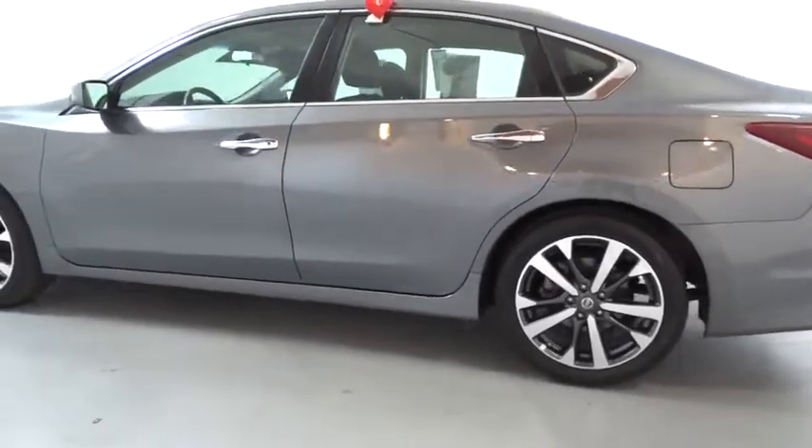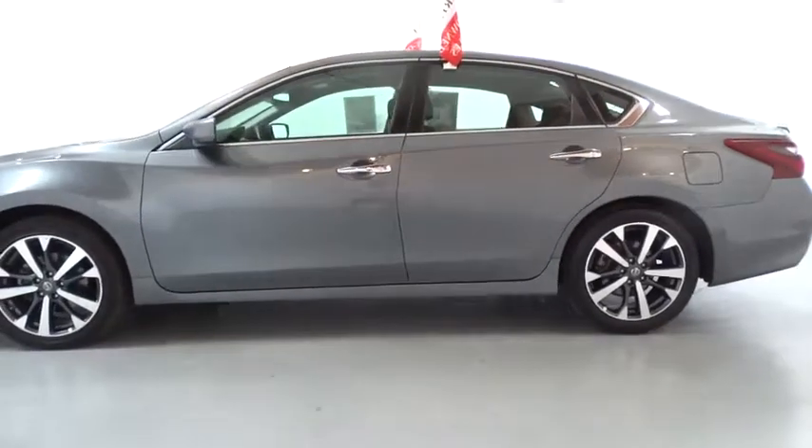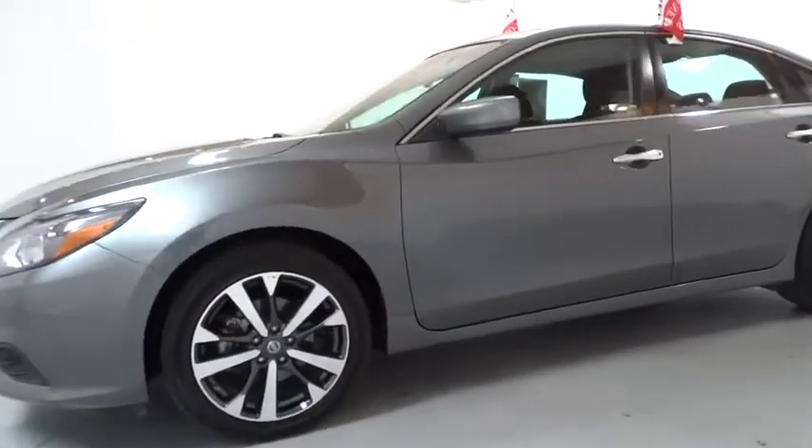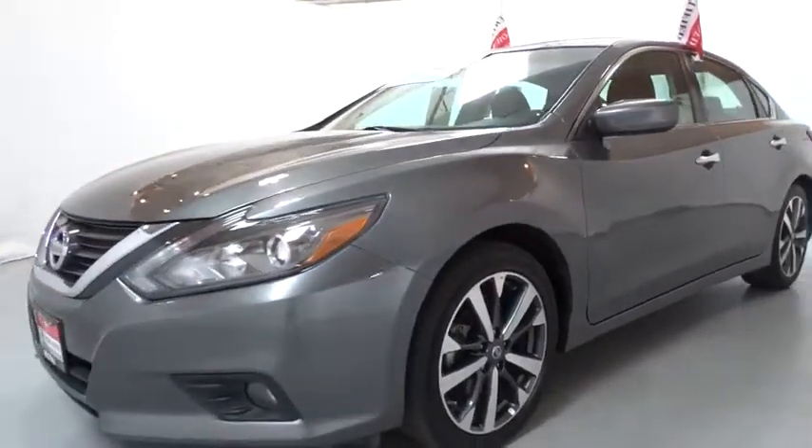Keyless entry, backup camera, leather-wrapped steering wheel, Bluetooth, driver lumbar, adjustable steering wheel, power steering, cruise control, four-wheel disc brakes, ABS four-wheel.